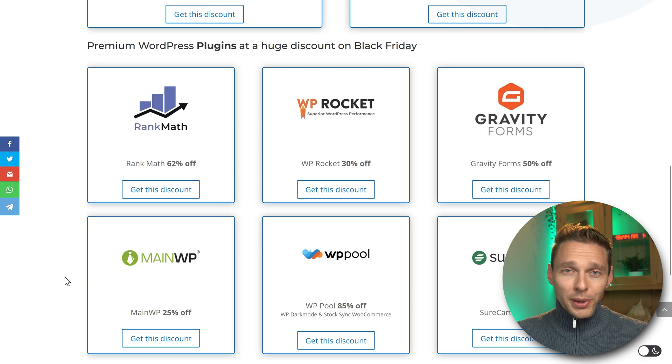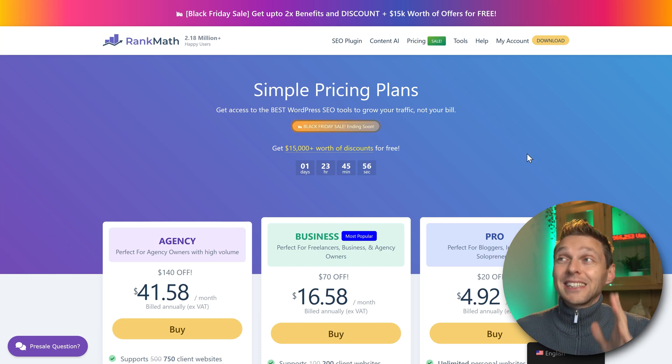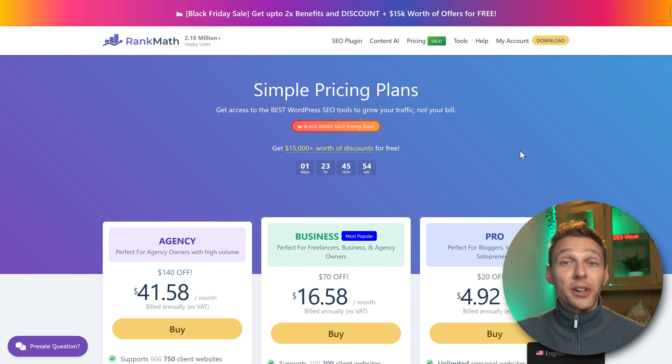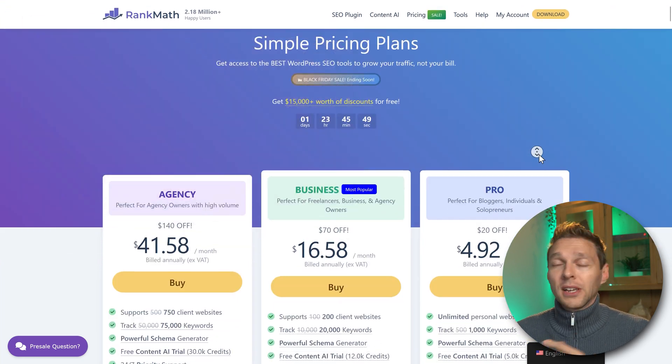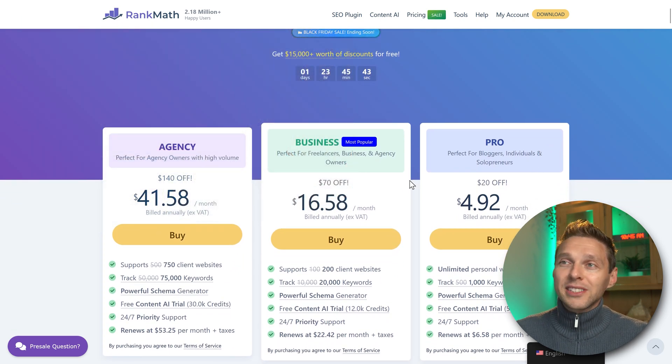Let's go to the plugins — all of these I personally use to build professional websites. For example, Rank Math. Rank Math is way better than Yoast in terms of functionality, what you get for your money, and product development. This is the best SEO tool you want on your website. I've made an extensive tutorial comparing Yoast vs. All-in-One vs. Rank Math, and Rank Math is definitely the winner. Their Black Friday sale is really good for agencies, businesses, or pro users.